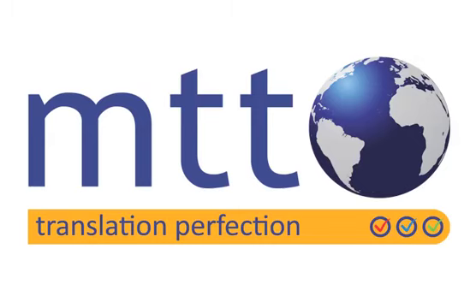Hello. Here are five top tips from MTT to help you get the best results for your technical translation projects.